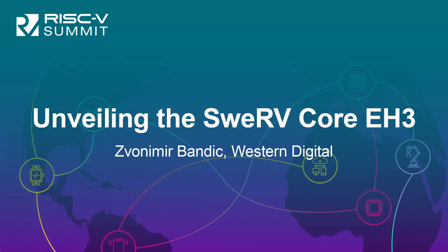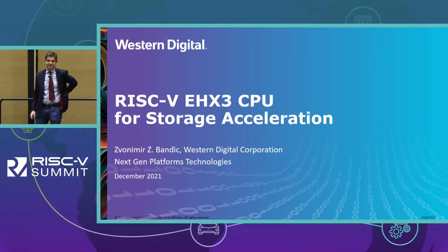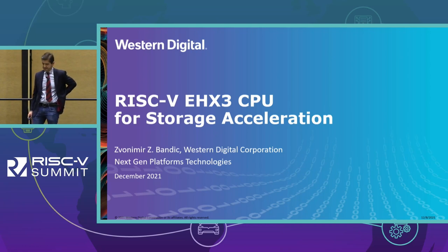Good morning everybody, thanks for showing up. My name is Zvonimir Bandic and I work in Western Digital Corporation CTO office. I've been part of the RISC-V journey since the early days when Feng Cheng from Professor Boru Nikolic's group at Berkeley came to AGST Research, our legacy in Western Digital, and she brought the first RISC-V CPU on FPGA.